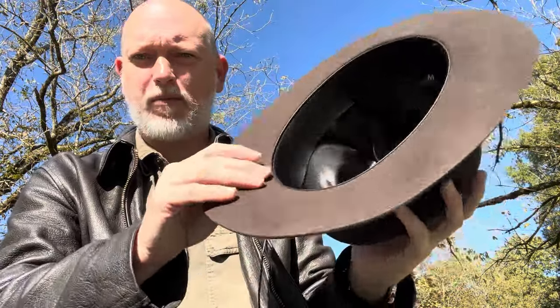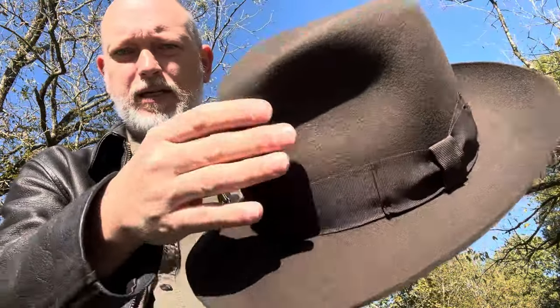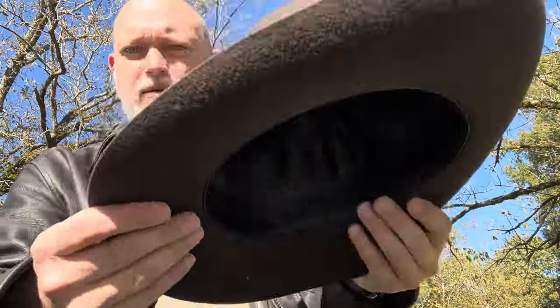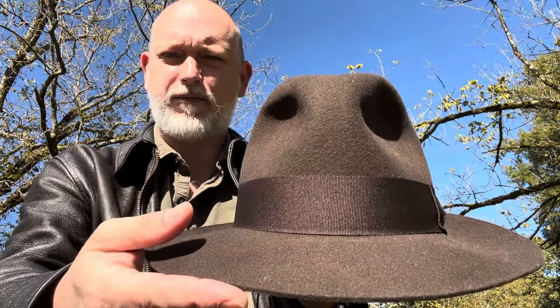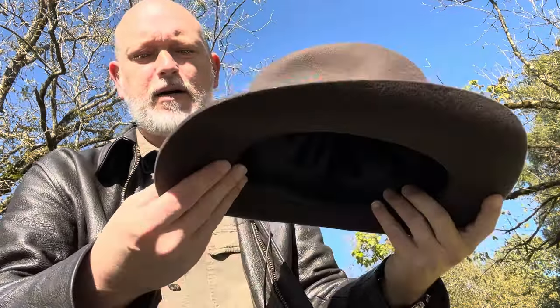They're both sized small, medium, large, extra large. This is going to be thicker felt, a little bit stiffer felt. But it's not hard cardboard stiff like the other Dorfman Pacific wool hat, which I don't have a copy of here — but it is ultra stiff, it's like a piece of cardboard.